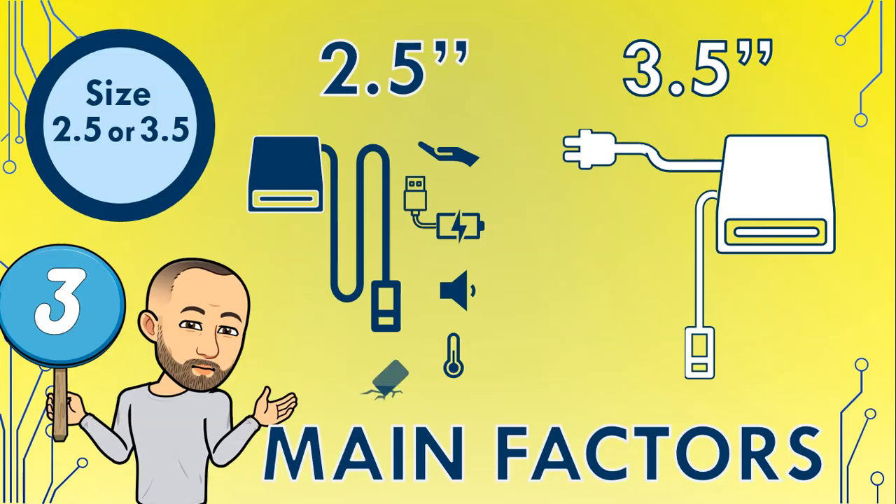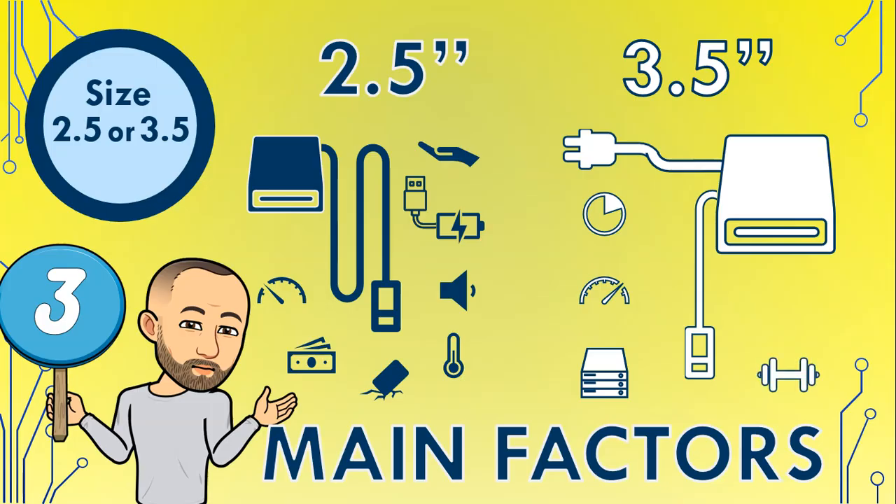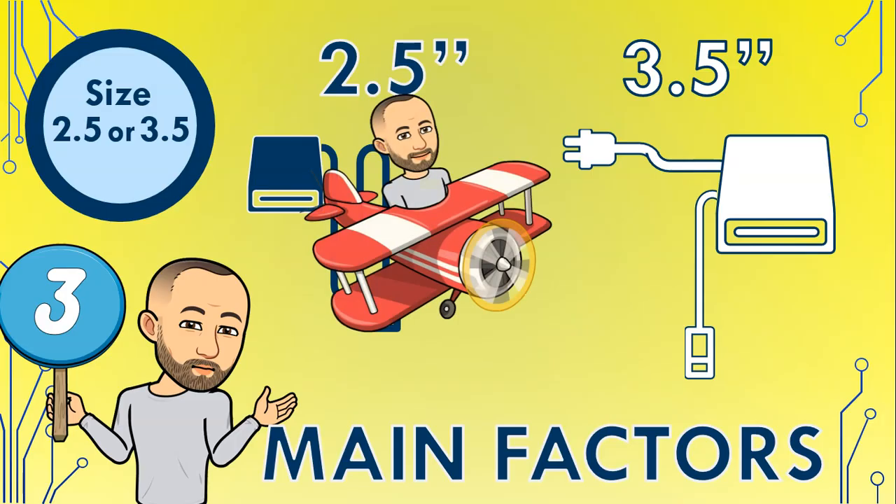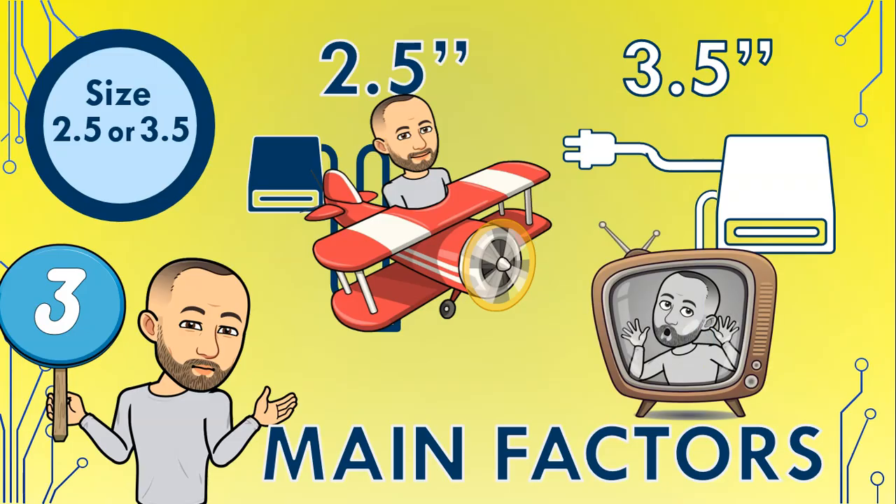To summarize the comparison: 2.5 inch hard drives are more mobile, powered by the USB port only, tend to be quieter, produce less heat, and are more shock resistant — but they have smaller capacities for the price and may have slower read/write times. 3.5 inch hard drives have more storage space for the price, generally have faster read/write times, and can come with extra features like RAID support — but they are bulkier and less portable as they need an additional external power source. If you're going to use an external hard drive while traveling, go with the 2.5 inch version; if it will stay in one place with access to a power outlet — like always connected to your TV — then a 3.5 inch may be better.